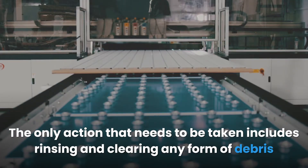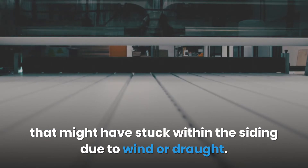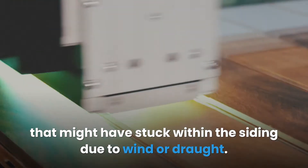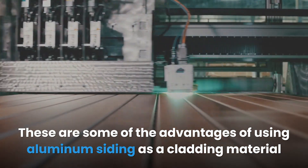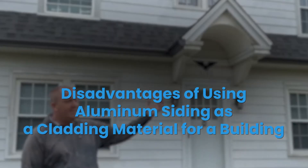The only action that needs to be taken includes rinsing and clearing any form of debris that might have stuck within the siding due to wind or draft. These are some of the advantages of using aluminum siding as a cladding material for a building.